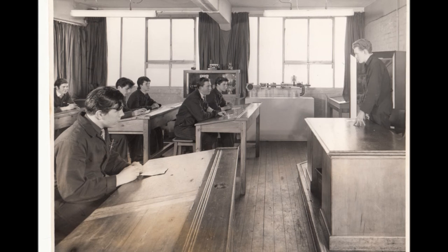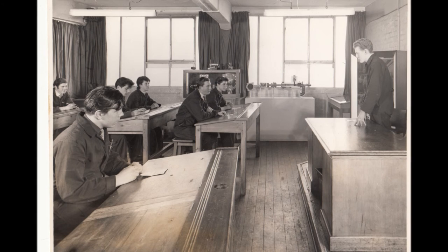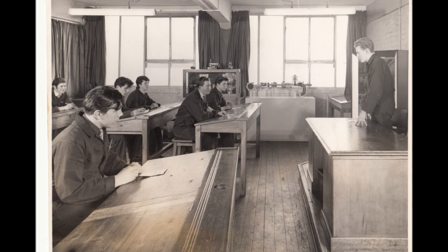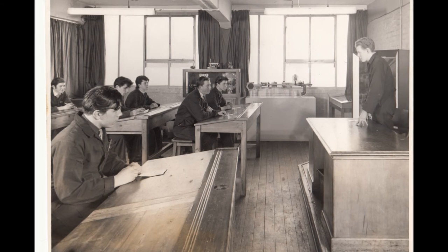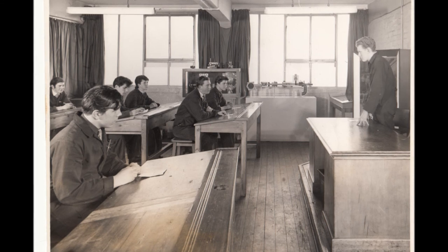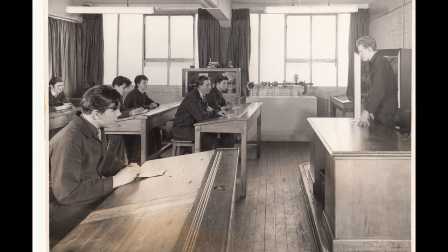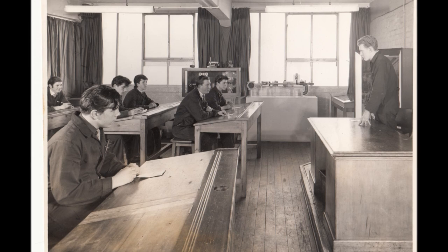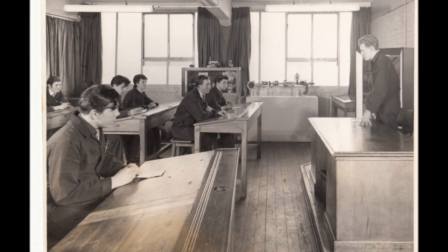Quite quickly, to be honest, we were on production. We'd have lathes and components to machine up. We very quickly learned the skills to produce components that were then actually put into the machines the company were building. Basically, you were working just as hard as the lads down in the light machine shop, which is just below the apprentice school — working just as hard as them and on production. I'm not complaining about this; it was a very good training.